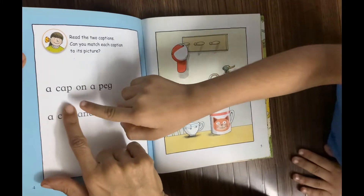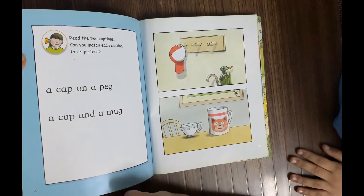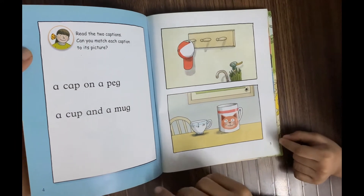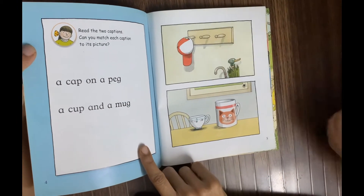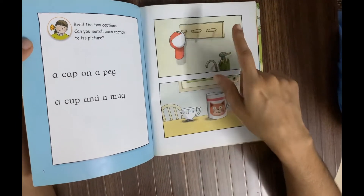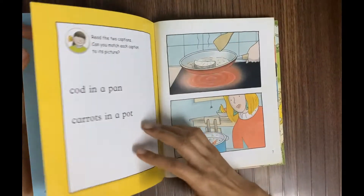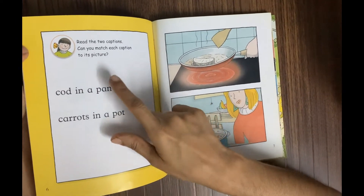Abel reads: 'A cap on a peg' — it's a cap on a peg. Next: 'A cup and a mug.' Very good! Now, which caption matches which picture? The first caption matches the first picture, and the second one matches the second. So we have: a cap on a peg, and a cup and a mug.